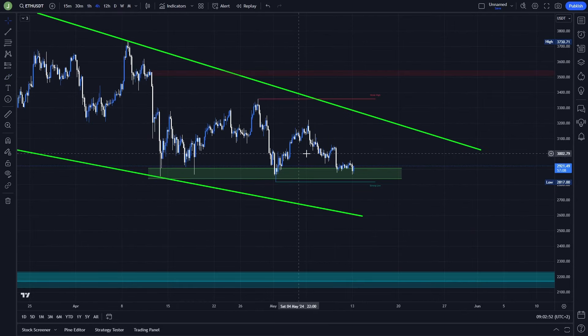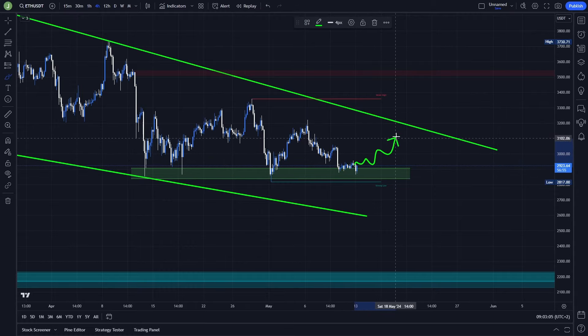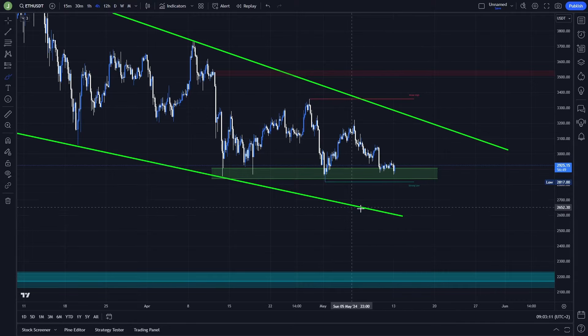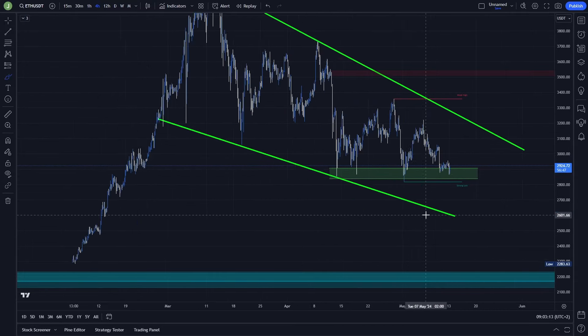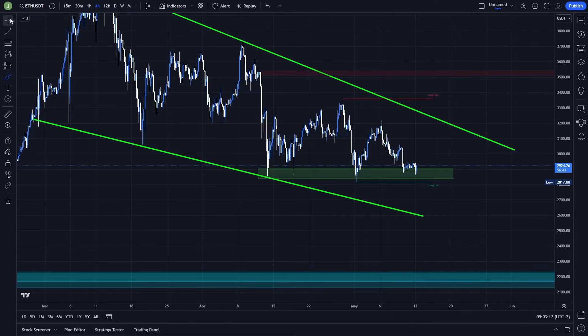If we take a look at a lower time frame, for example the 1-hour chart, I'm not watching any other interesting trading setups right now. If there's a support confirmation I expect we're going to take the liquidity at this resistance, but in case of a breakdown and resistance confirmation we're probably going to hit the support of this falling wedge or the lower order blocks.